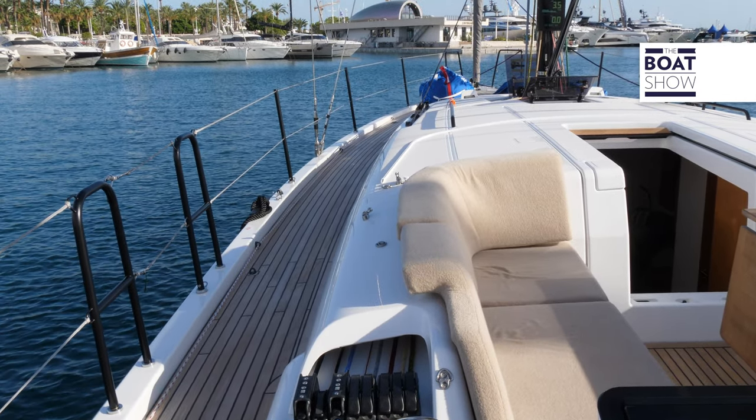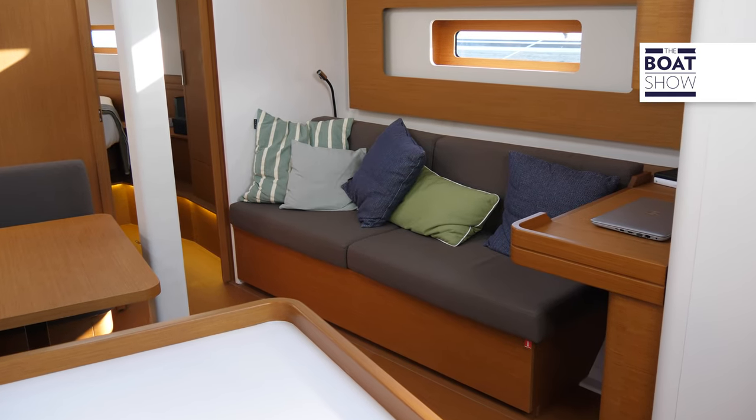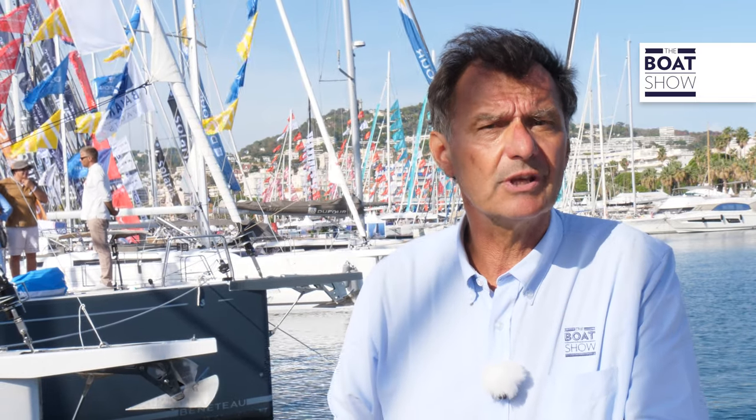It's a boat that fits into the performance cruiser tradition with some new features. It has a performance hull and an interior work that redefines the entire layout, while remaining in a classic scheme of three cabins and two bathrooms, one of which is particularly large.